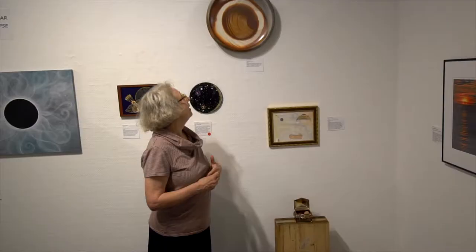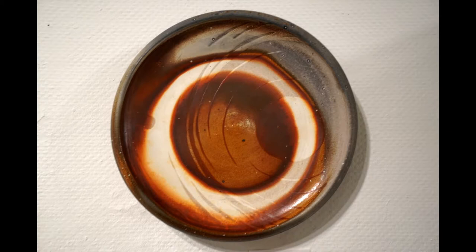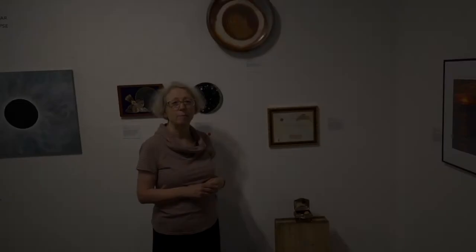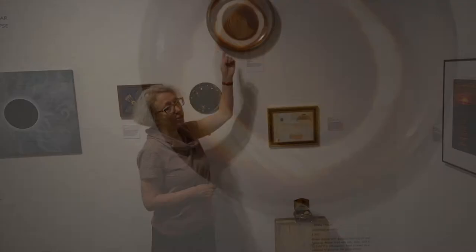Here we have a piece by Sam Hoffman. It is porcelain — and when we think of porcelain, we think of dainty teacups, but this is quite a robust piece that was fired in an anagama kiln. Sam manipulated the shape and what he put in it so he could control the flames a little bit to create the pattern.